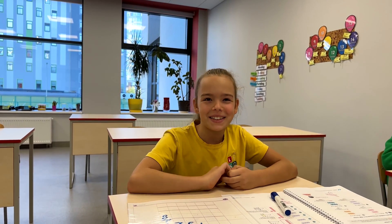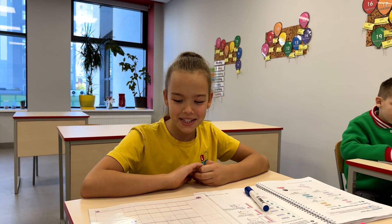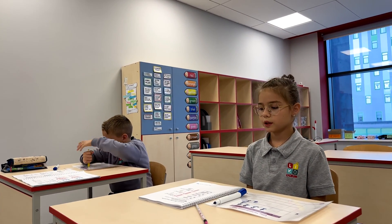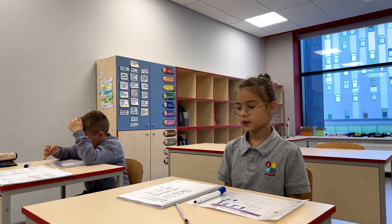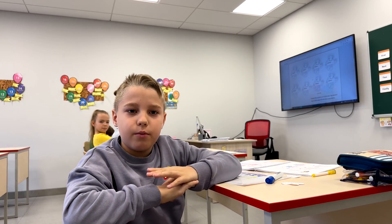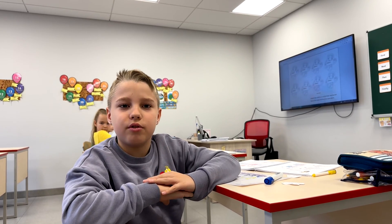Next, multiply the tens by two: two times two equals four. Then, multiply the hundreds by two: three hundred times two equals six hundred. Finally, multiply the thousands by two: one thousand times two equals two thousand.